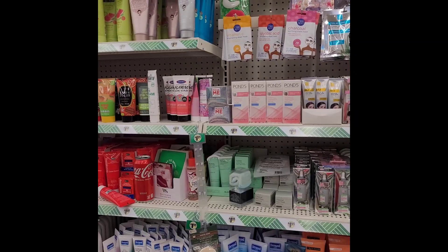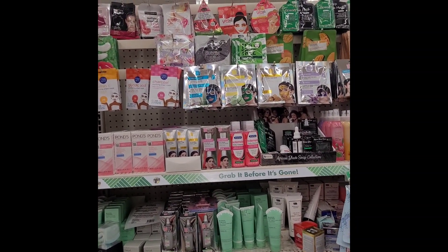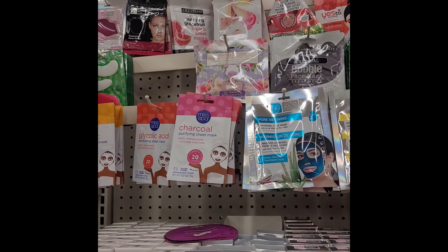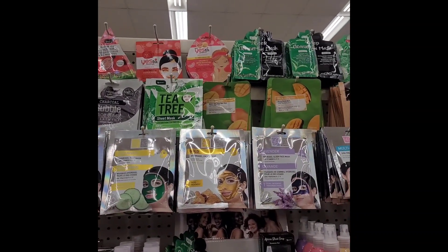Here's a bunch of new face masks and lip masks — wow! There's so many. That Yes To product is awesome.